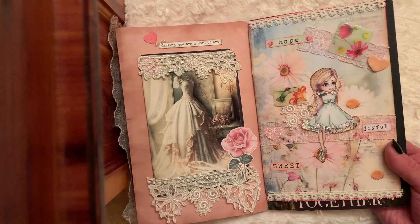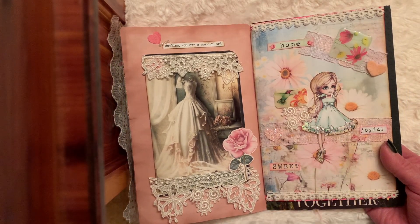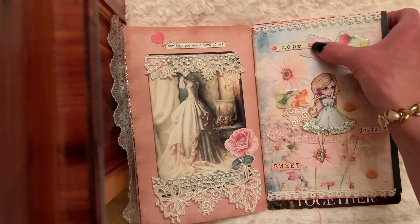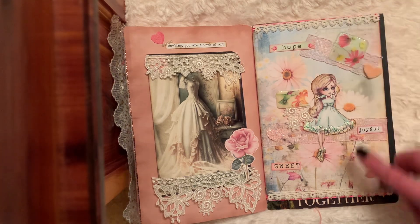I fussy cut her and then — I don't know if you can tell — I stickled. And then my lace: there's a pink lace here and then I've got a pink lace here and then I've got a little lacy applique at the top and the bottom.